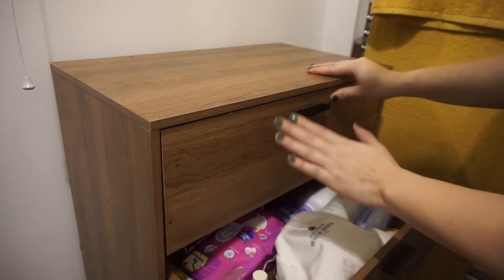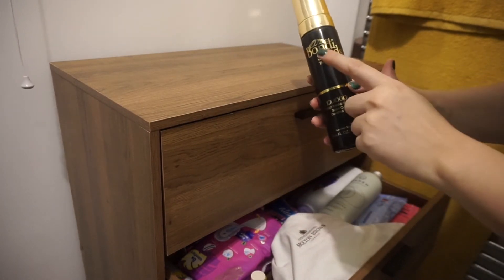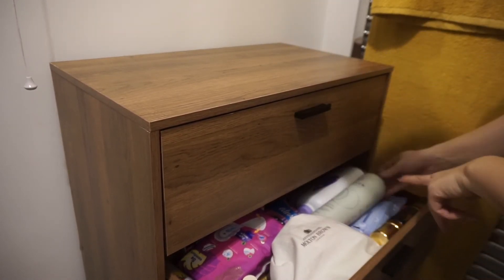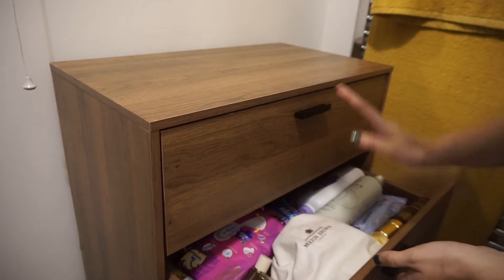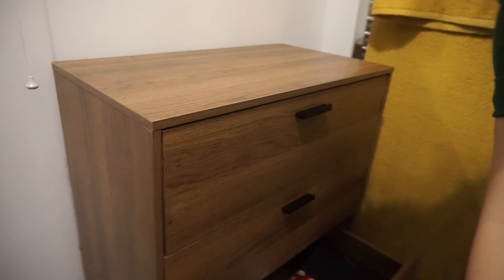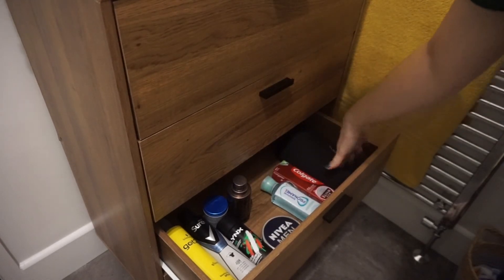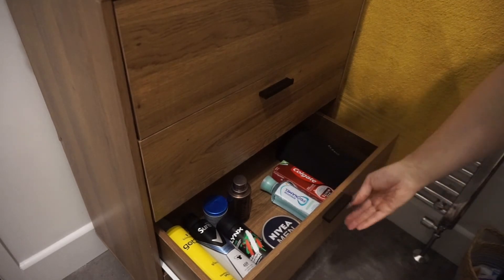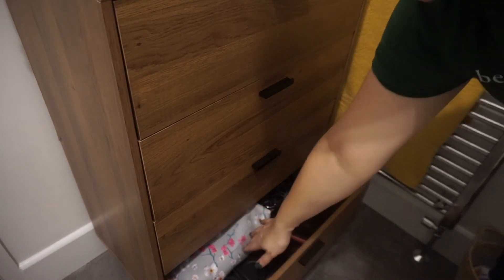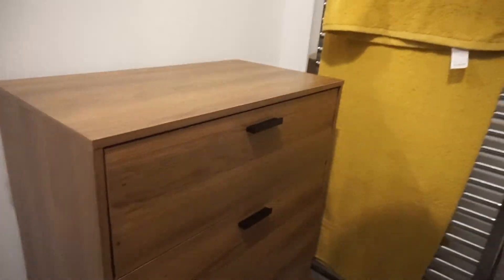Another drawer has my ladies' essentials and tanning stuff — I use the Bondi Sands Australian Tan which I absolutely love and definitely recommend. Then I've got mouthwash, face wipes, and some perfume — it's a bit of a mess but it'll do for now. My boyfriend's drawer has his face creams, toothpaste, and deodorants. He doesn't have a lot compared to me! The bottom drawer has my hair straighteners, a bag with hair bands, and accessories.